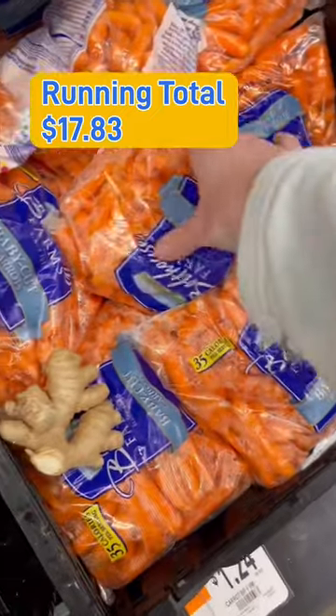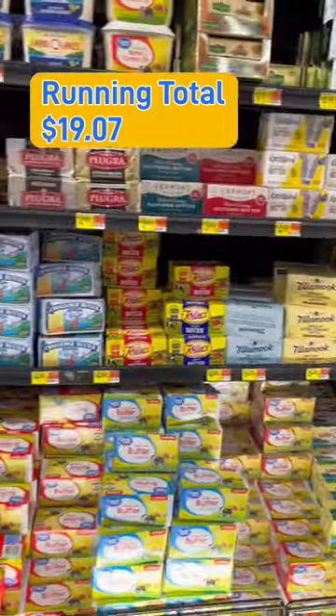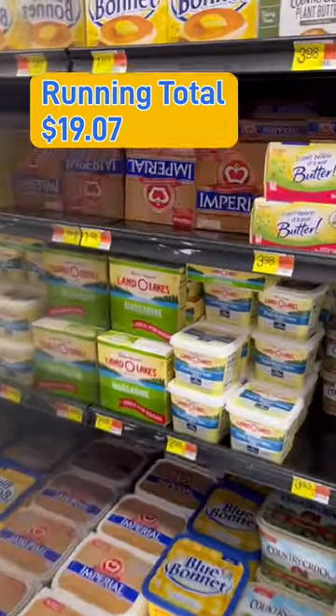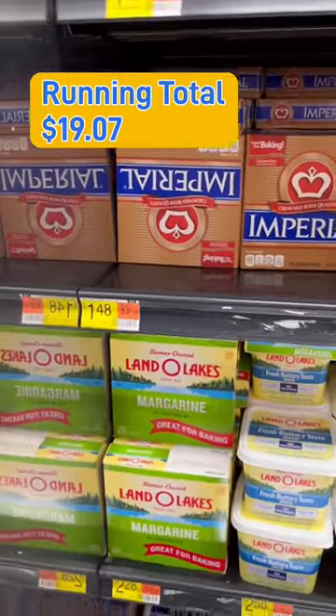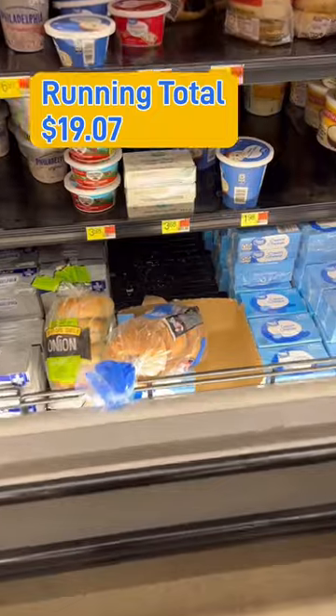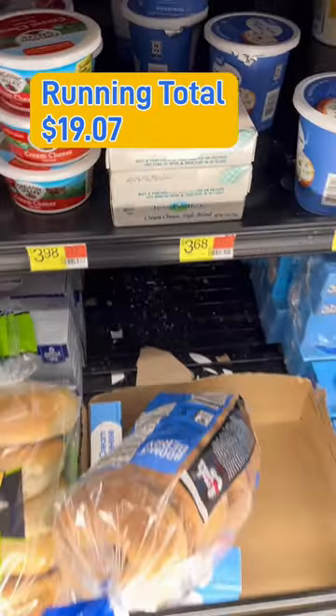I was still looking good on funds, so I grabbed a bag of baby carrots for $1.24. I tried to see if there was any inexpensive option in the butter or margarine area, and the cheapest thing was Imperial at $1.48, but I didn't have enough money left over for that and I didn't want to put anything back. I also want to show you — I get a lot of criticism about this Dollar Tree cream cheese style blend, but they sell it at Walmart too.